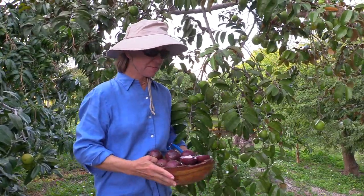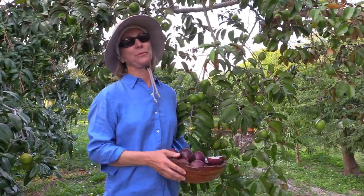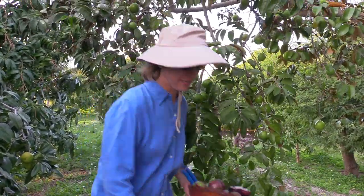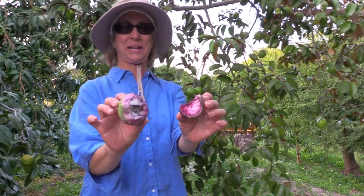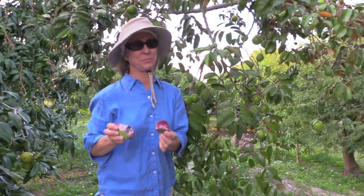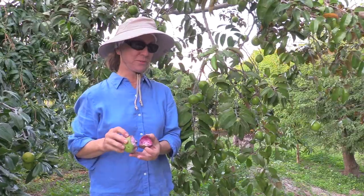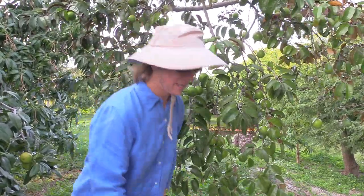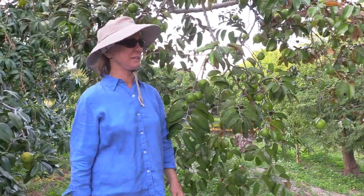We try to pick the fruit when it starts coloring up on the tree because we have competition, and that competition is mostly squirrels. That's what happens when Caimito starts smelling good on the tree — those squirrels have much better noses than we do. Unfortunately, we lost a few fruit here and there, but we do try to stay on top of it so we can have the most happy people possible.